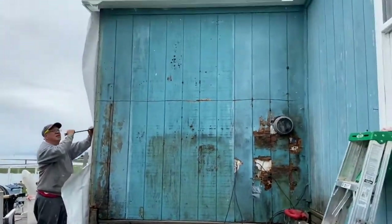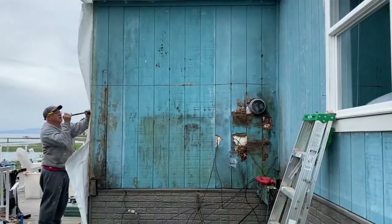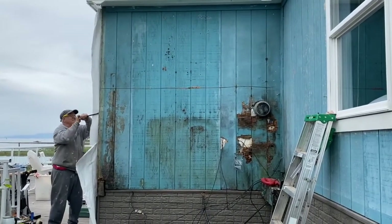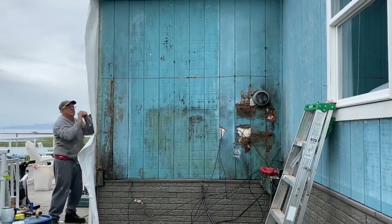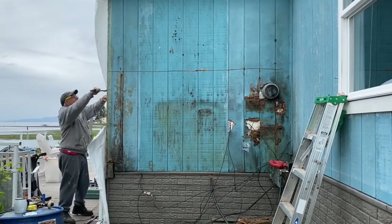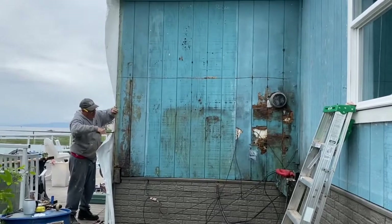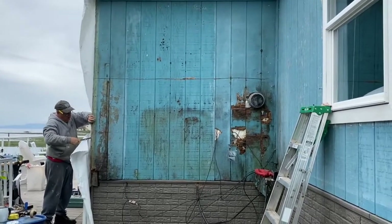This side of the house is a little bit moldy — you can see through to the house. It gets a lot of weather on this side. So Pappy's working on taking it off and putting on new board so we can put new siding up.